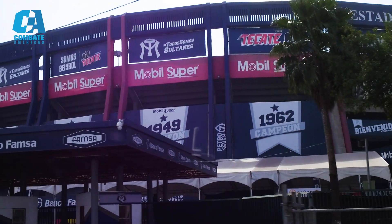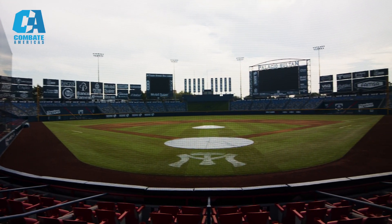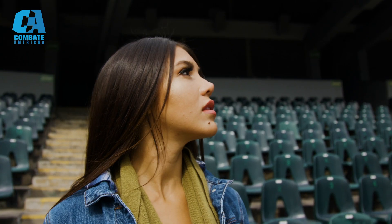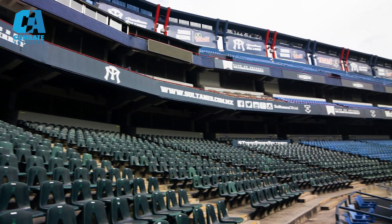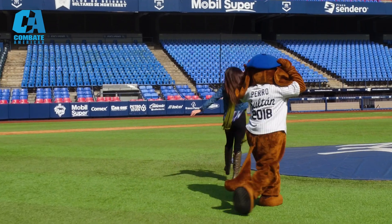First, I visited the famous baseball stadium, Palacio Sultán, which is the home of Sultanes de Monterrey. Wow, this place is incredible. I was greeted by the mascot who showed me around, and we had a great time and danced on the field. It was a great experience to explore this beautiful and grand baseball stadium for the first time.